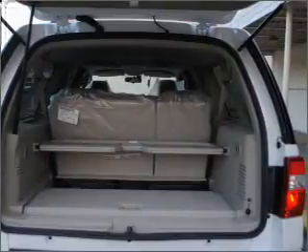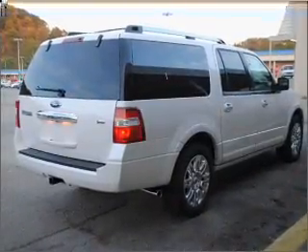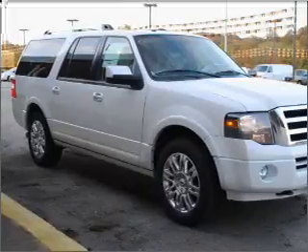Premium wheels lend a distinctive appearance. The anti-lock braking system will help deliver you safely to your destination. Indulge in the comfort of heated seats. Enjoy the comfort of dual temperature controls. Let the outside in with a built-in sunroof.